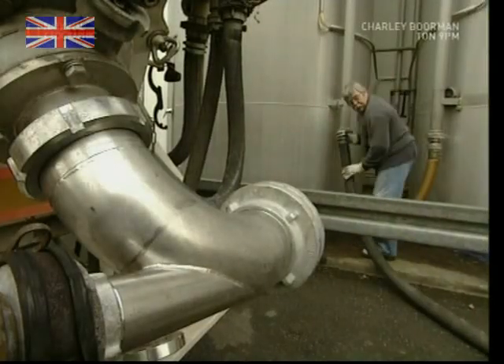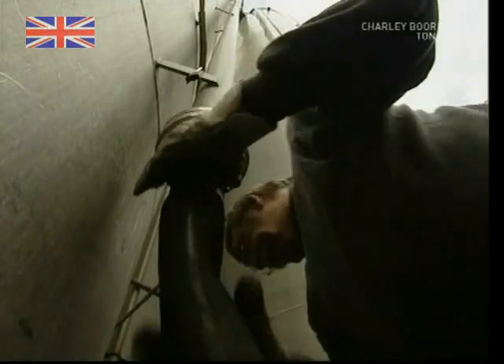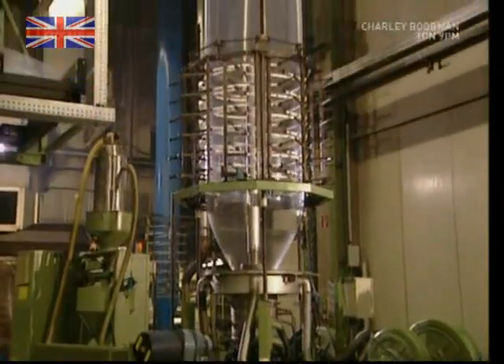The granulated raw material arrives at the production plant in large tankers like this one. It takes about 50 tons of granules to make 14 kilometers of clingfilm. Lorries arrive once a week to keep the silos topped up, and this is the machine that makes it happen.